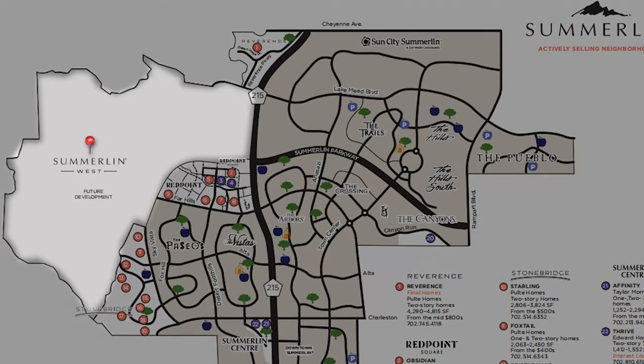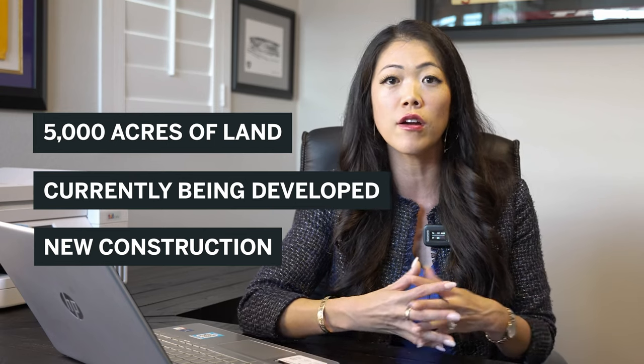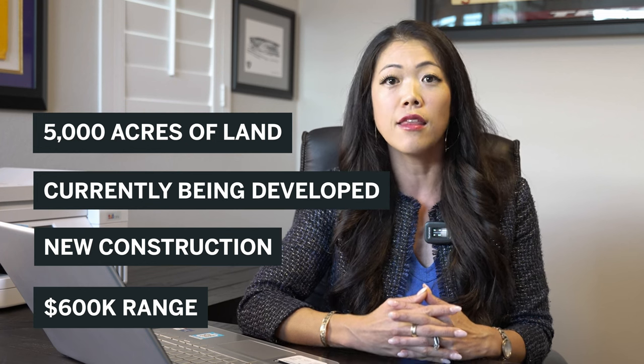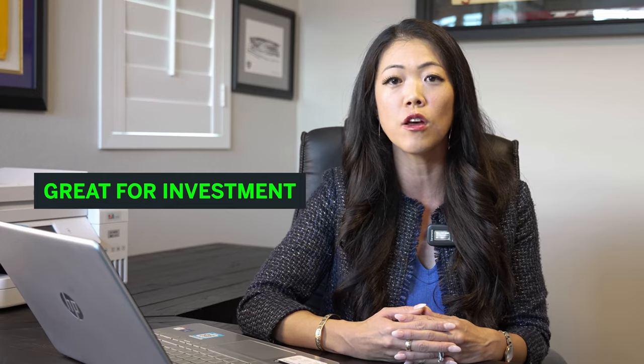Summerlin is so big that it features three HOAs: Summerlin North, Summerlin South, and Summerlin West. I talk a lot about Summerlin West because it is 5,000 acres — the last parcel of Summerlin currently being developed, with a lot of new construction homes starting in the $600K range. You can purchase a brand new single-family home with all new finishes and appliances, and it's a great community to invest in as it will be expanding and growing in the next 5 to 10 years.